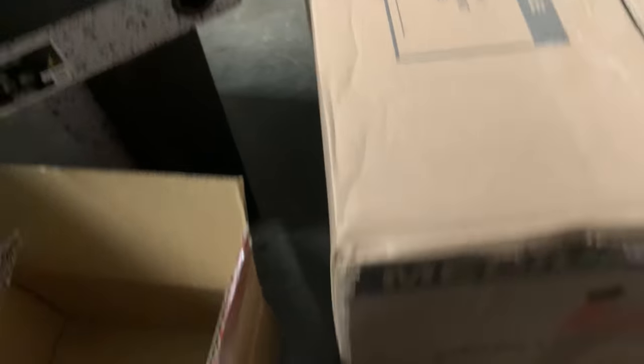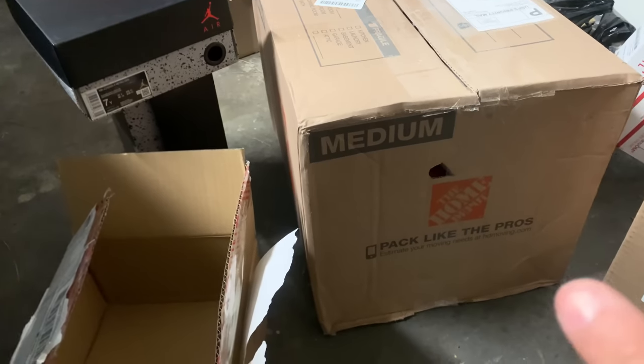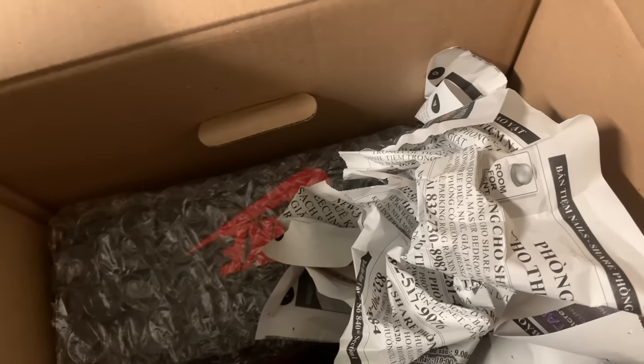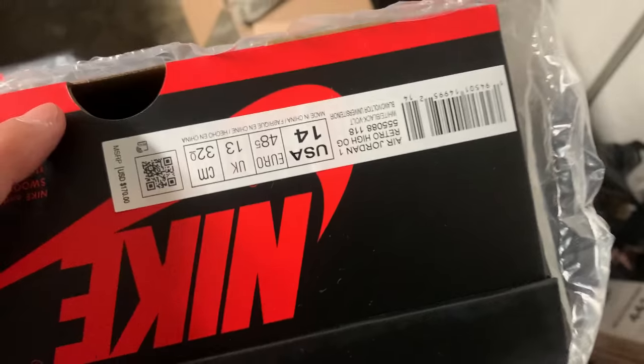Last GUA deal right here. The only thing I'm upset about is how big this box is — it's a huge box for only three pairs of shoes. But it does look like they packaged it well. We've got a size 8 and a size 14 in here.